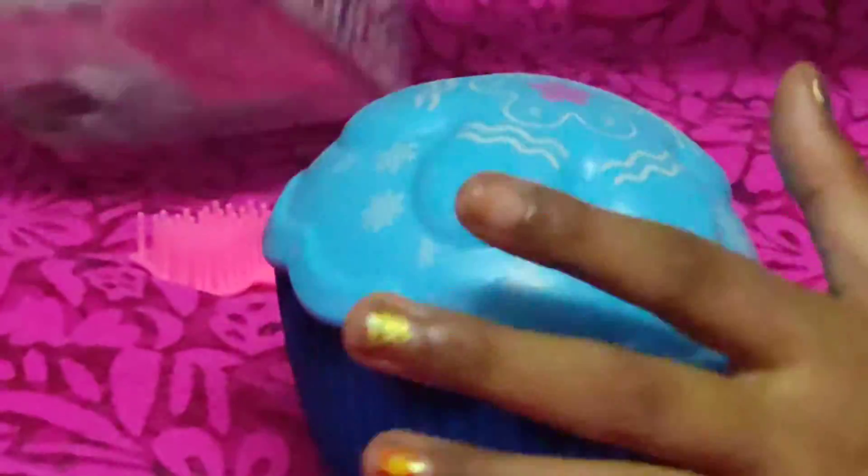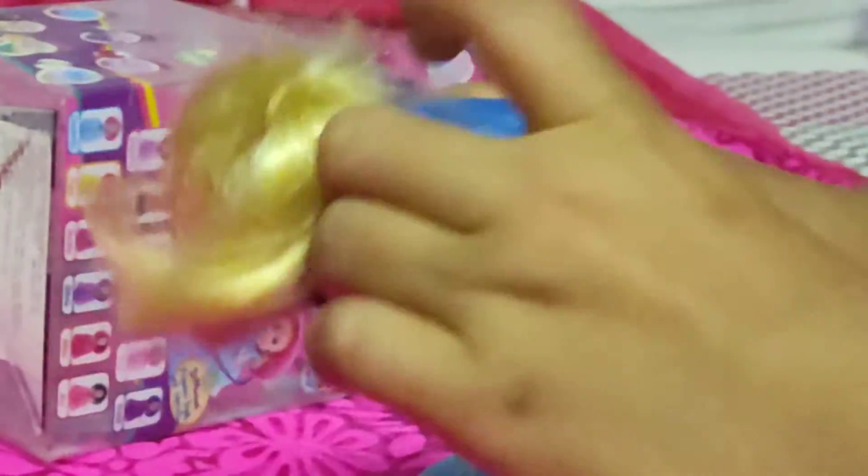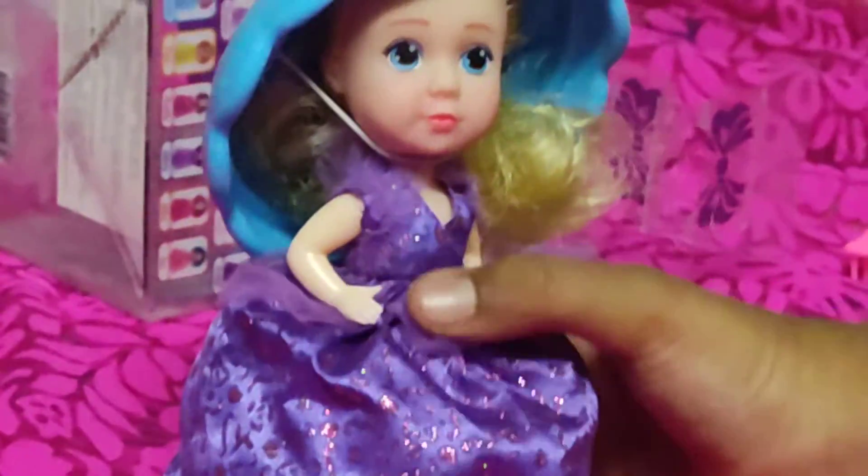So let's open it. What princess will be there, I don't know. Let's open it. A beautiful girl was coming. And let's comb our hair. And then we also have a hat. Looks so beautiful, right?